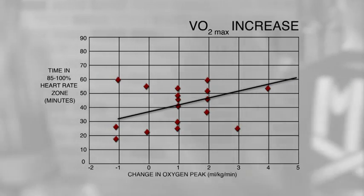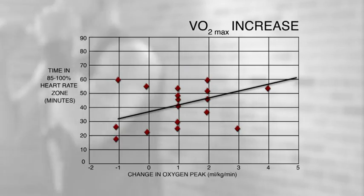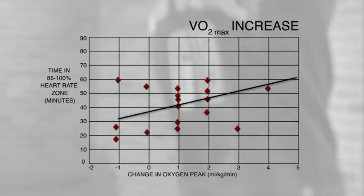We see the same correlation when we look at the results for cardiovascular fitness. Again, as time in the 85-100% heart rate zone increases, there's a parallel increase in fitness. So, the main message is that 40 minutes per week in the 85-100% heart rate max zone can significantly improve cardiovascular fitness and lean muscle tissue.